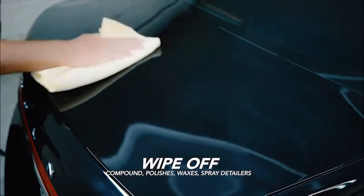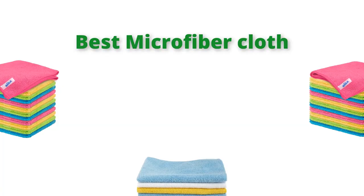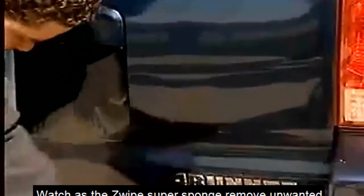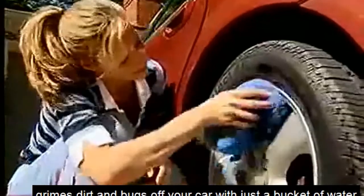Hello, welcome to our gear research channel. Today in this video, we are going to show some of the best microfiber cloths for cars that are best sold on Amazon in the last couple of years. If you want more information and updated pricing on the products, check the links in the description below. So let's get started with the video.